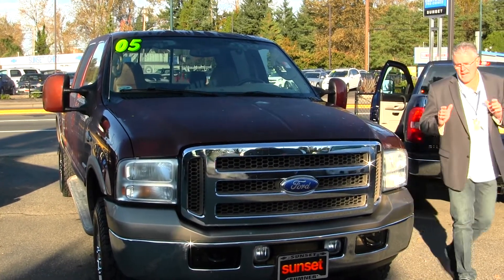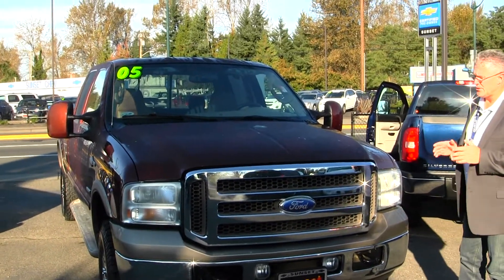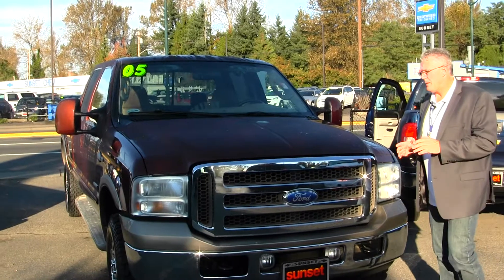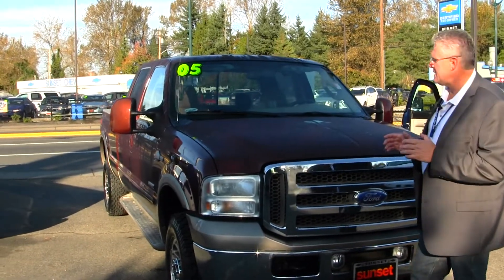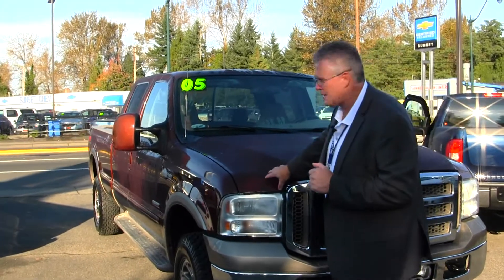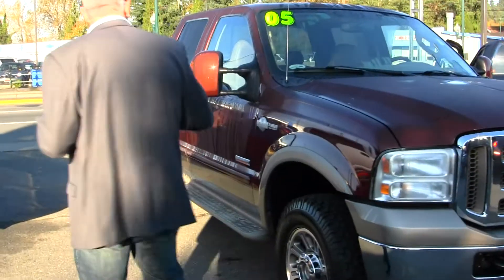As you can see, this is an absolutely gorgeous example of a Ford Power Stroke diesel truck. These things have incredible power, tons of room, and this thing will tow or haul anything you need to do. I want you to look at how nice the paint and body are — it's an absolutely gorgeous metallic brown paint.